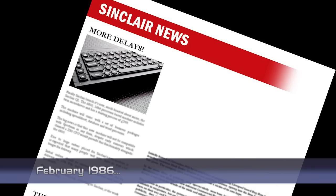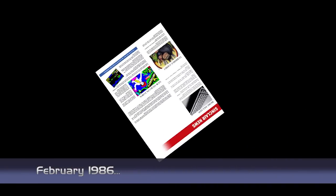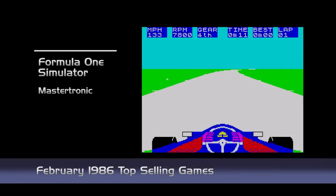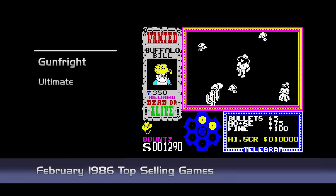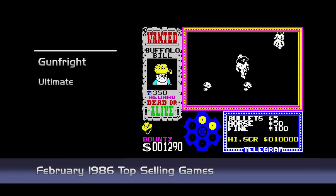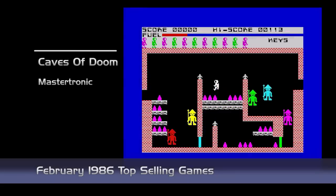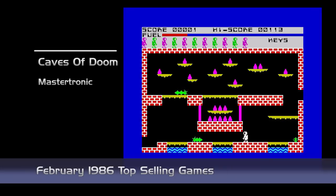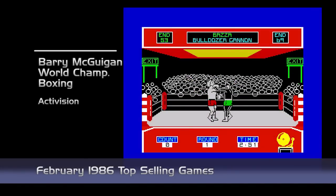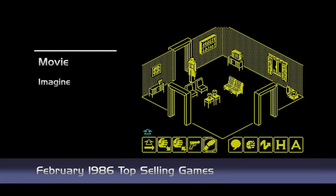And that was the news, and now on to the top-selling games. Moving to the chart this month: Formula One Simulator from Mastertronic, Gun Fright from Ultimate Play the Game, Caves of Doom from Mastertronic, Barry McGuigan's World Championship Boxing from Activision, and Movie from Imagine.